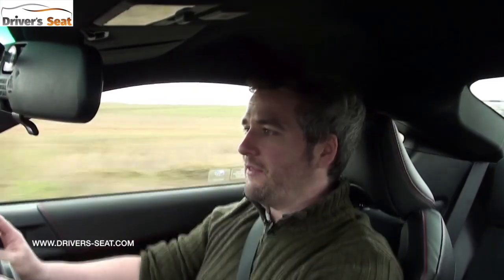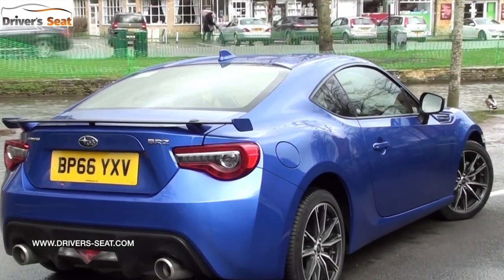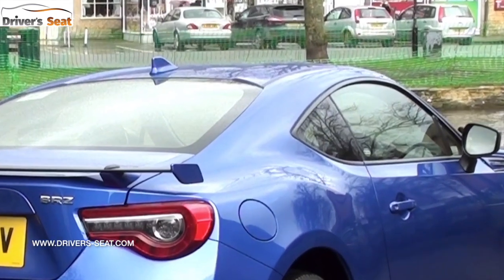Visibility to the sides is pretty good thanks to the long doors and nice glasshouse. However, the rear roof pillar — due to the sloping coupé roofline — is quite thick and an obstacle. There's no reversing camera to help, although front and rear parking sensors are fitted.